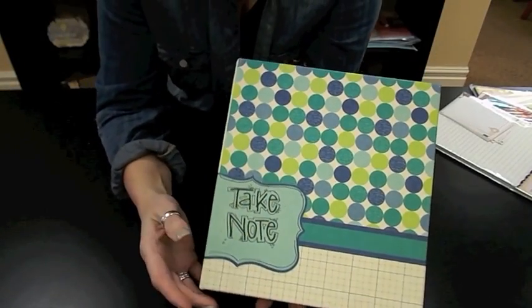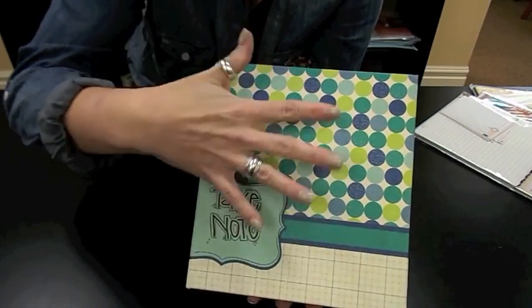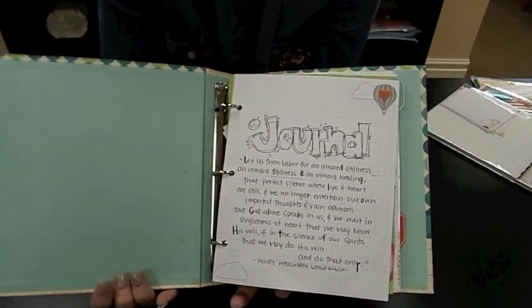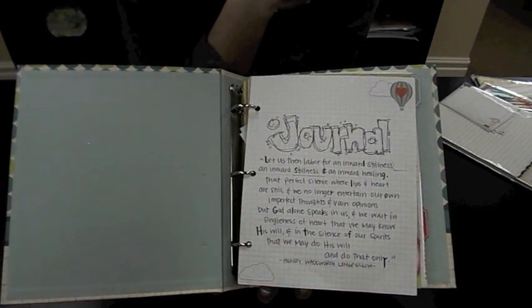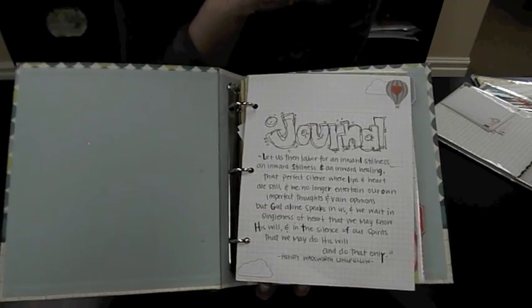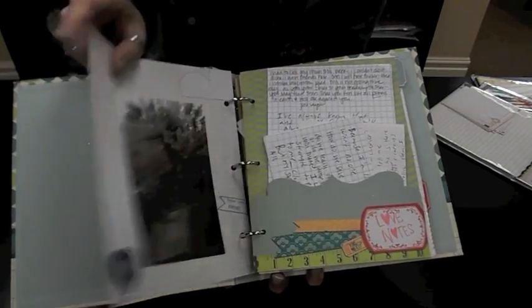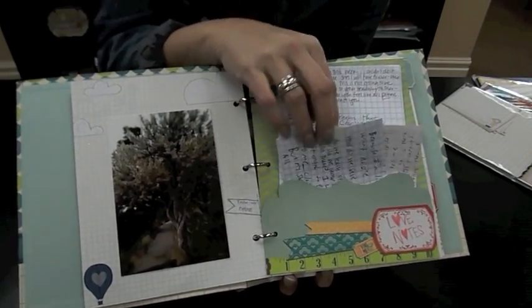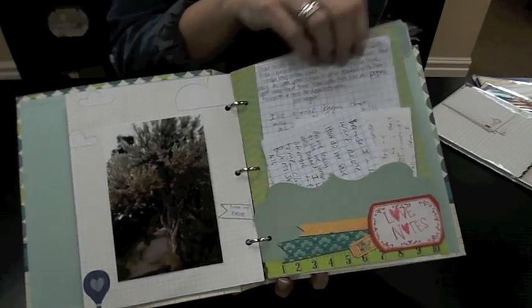I'm going to give you a little close-up view of what she's done. She hasn't decorated the cover at all, so there's nothing that pops up. As with all of her journals — she's an amazing journal keeper, I wish you could see all of her journals, they're awesome — she always does a little title page with a quote. Here she has a Longfellow quote. Then she's just used it — here's a picture she took with her phone, and here are some love notes that her and her boyfriend have written back and forth.